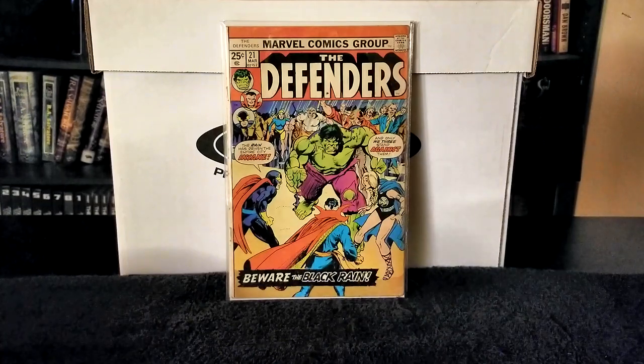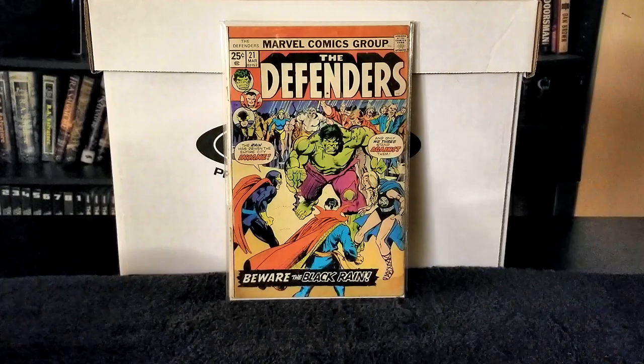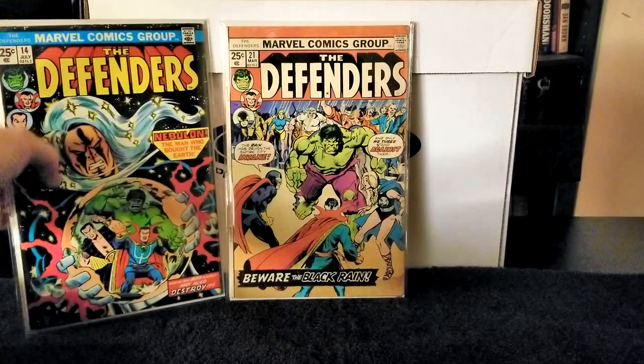Next up we have Defenders issue number 14, published in 1974. Writer Len Wein, pencils Sal Buscema, inks Dan Green, letters Artie Simek. Key note: Sub-Mariner leaves the Defenders and Nighthawk joins the team. In this issue the Defenders are captured by Squadron Sinister and Nebulon. Nighthawk tries to prevent Squadron Sinister from executing the Defenders, gets captured, and they're all shot into outer space inside a prison globe. The Defenders eventually free themselves and battle Squadron Sinister and Nebulon — it's actually a very nice issue.